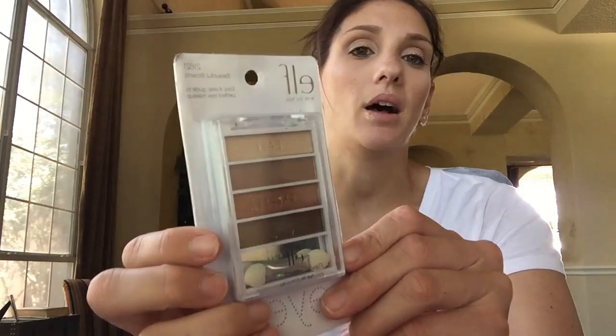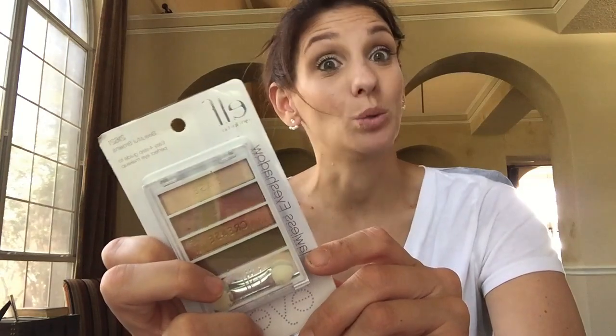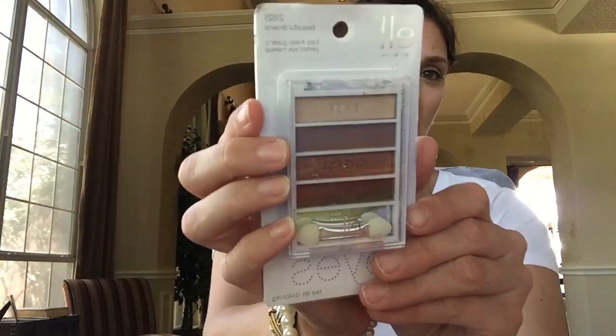Here I picked up some e.l.f. - it's like a quad eyeshadow palette. It's very neutral. The name is Beautiful Browns. The colors are super pretty - they remind me of the Wet n Wild palette in Comfort Zone, which is like one of my favorite palettes. And I thought why not pick this up.